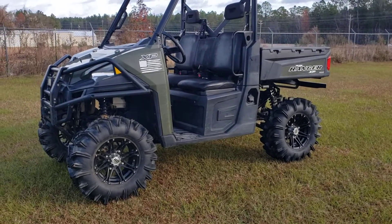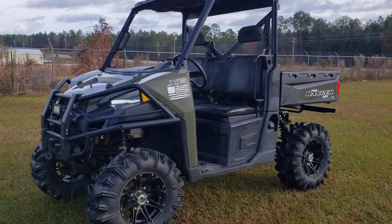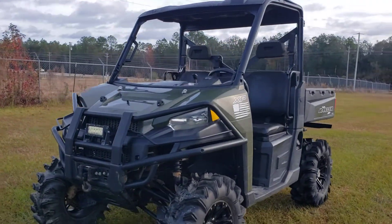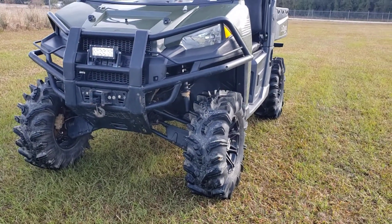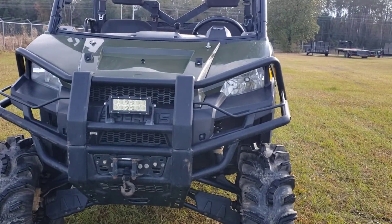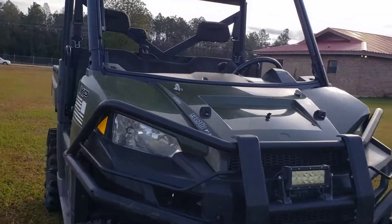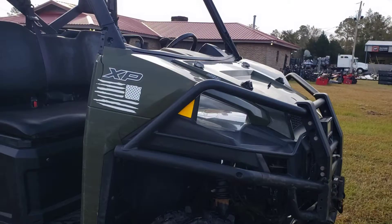Alright y'all, just got this one in — it's a 2018 Polaris Ranger 900 XP, operates good, drives good. It's already got some nice extras on it: some 28 inch terminators, front bumper, winch, a little LED light bar. It's a good-looking machine.